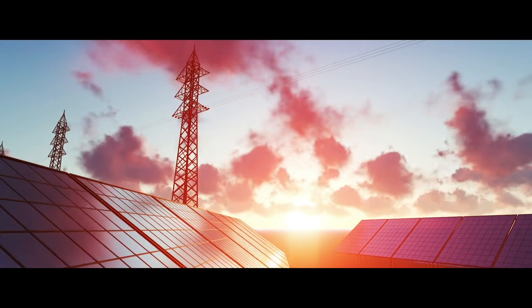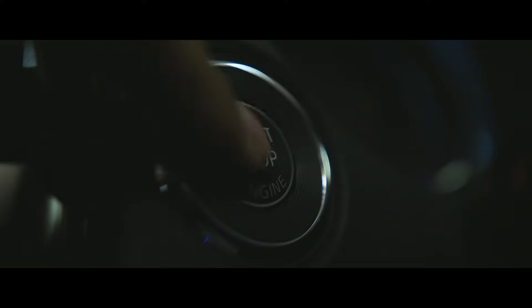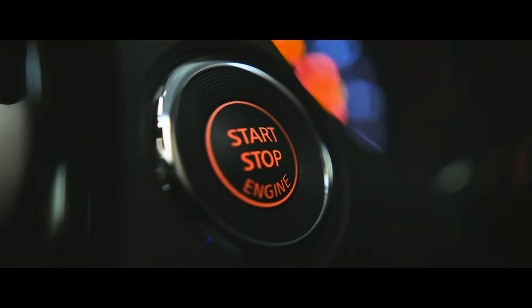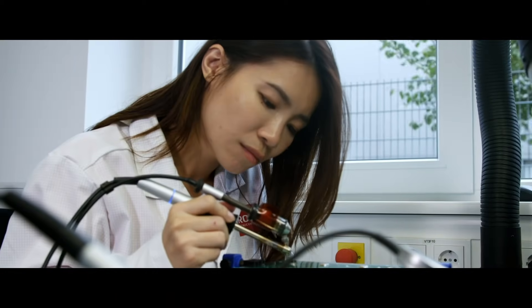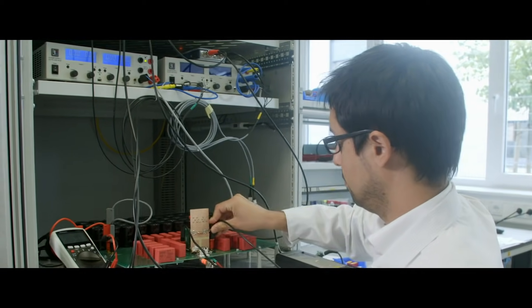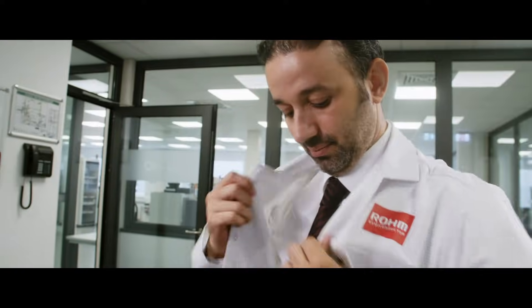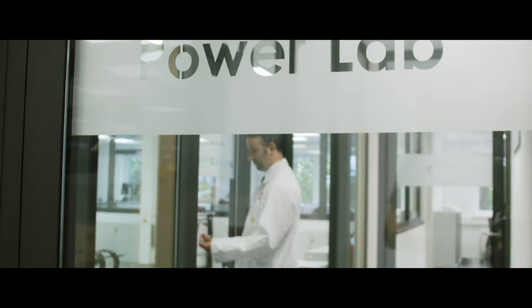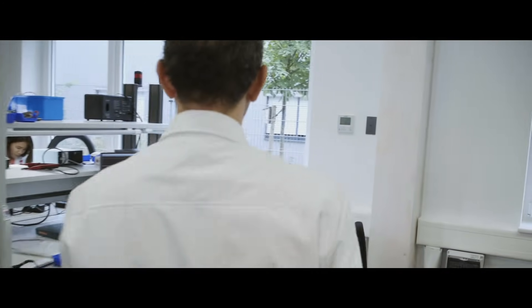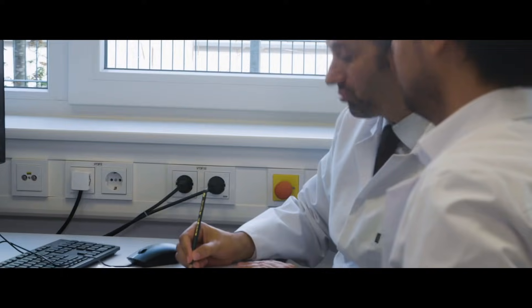Power Electronics is a key technology in our everyday life and engineers today face many challenges in the development of these products. At Roam, we want to give you the best support we can, so we opened the Power Lab in February 2018 solely to help you make your new products even better. With state-of-the-art equipment and specialized measurements, we provide a perfect testing environment for all kinds of products.